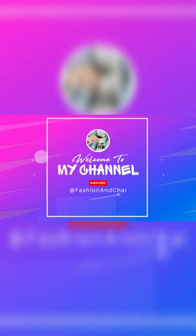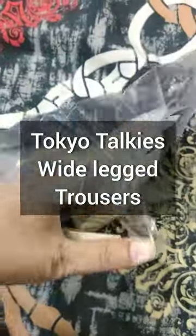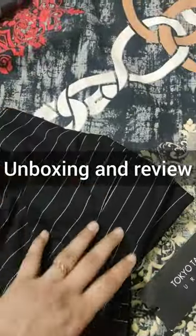Hello beautiful people! Today in this video I will unbox a TOKYO TOKYS trouser. You can see a stripe trouser — this is a very comfortable fabric, and I think it is good for long wear. There is also a zip.